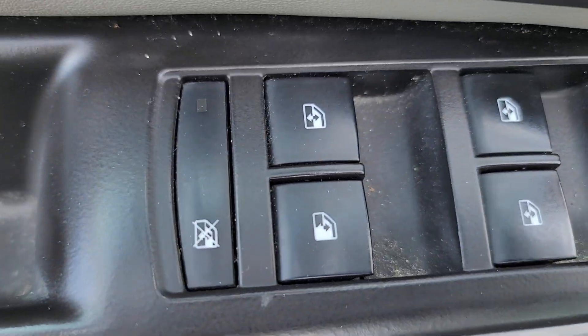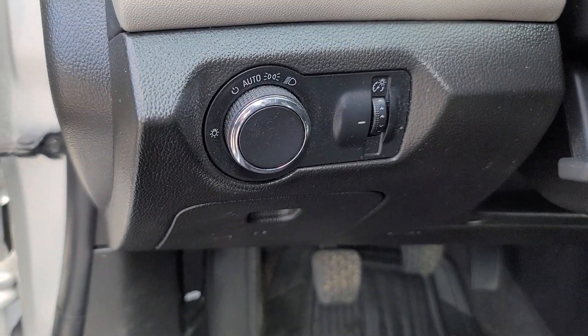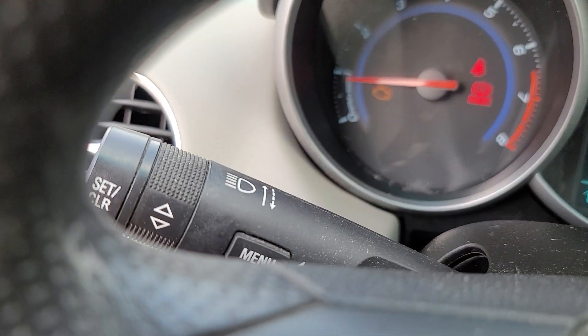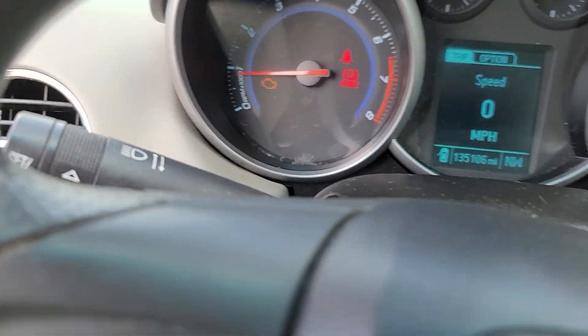These are just some of the great options this vehicle comes with: keyless entry, satellite radio, alarm, steering wheel audio controls, electronic stability control, intermittent wipers, traction control, passenger vanity mirror, and tire pressure monitoring system.